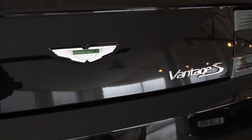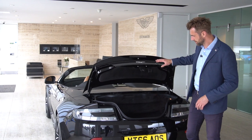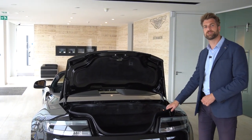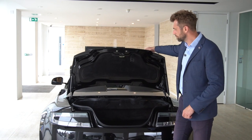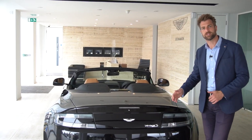Boot space on the Vantage Roadster was always good enough to do a bit of touring. It's fairly spacious — if you want to get some golf clubs, cricket bats, or gym gear in there, there's plenty of luggage space. You can also still put the roof up and down without losing any boot space.